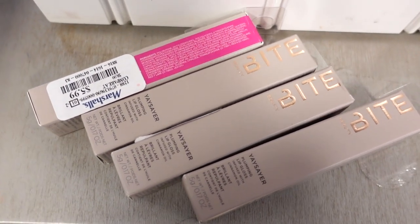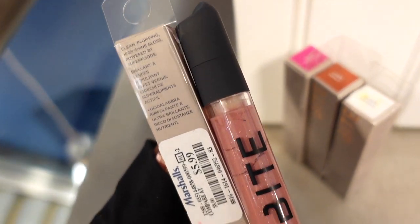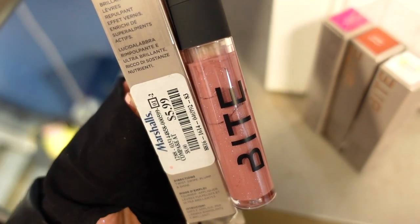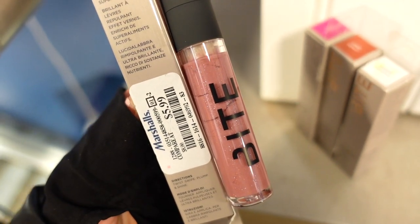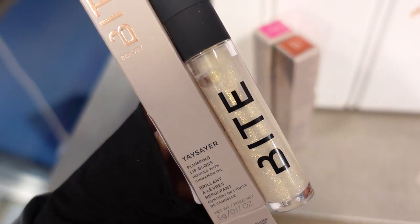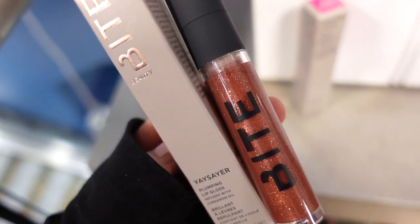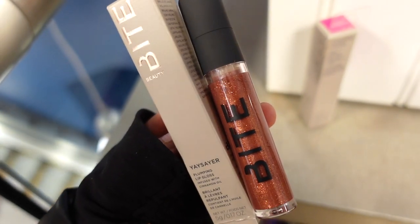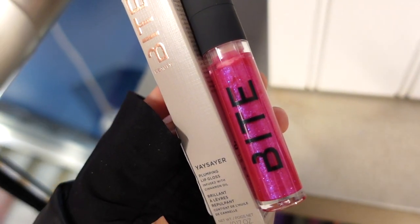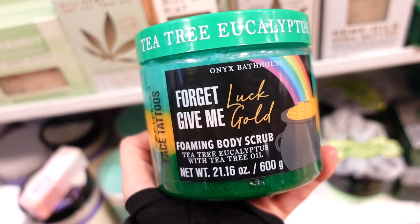I spotted some By Beauty glosses for $5.99 each in different shades — I cannot believe these are here, I remember them being on Sephora at full price. There's Guava Puff, a beautiful pink with glitter; Sugar Glaze, a white with a gold sheen; Cider Donut, a bronze tone; and Raspberry Swirl, a pink magenta with purple glitters running through it.